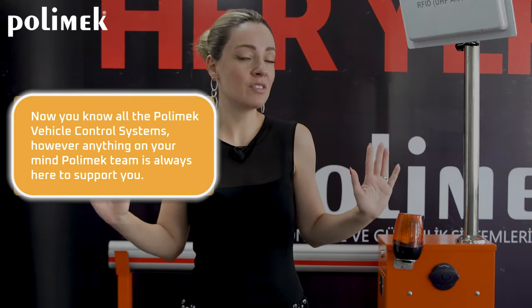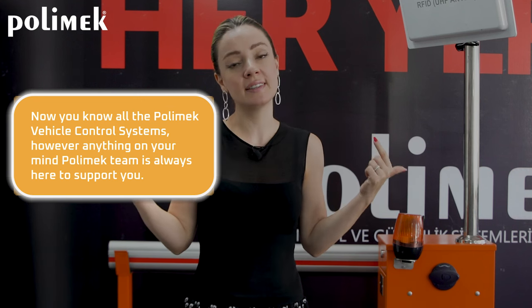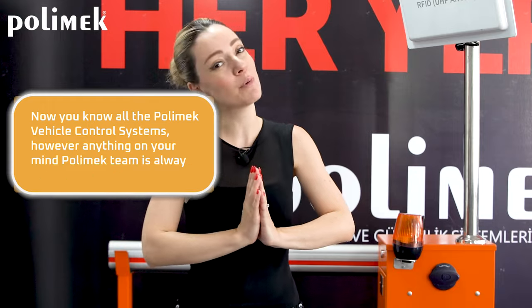Now you know the Polmec basic Vehicle Access Control Systems. If you have anything in mind, the Polmec team is always here to support you.